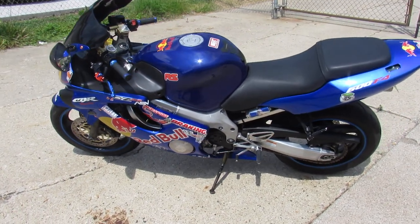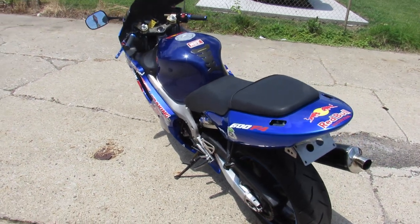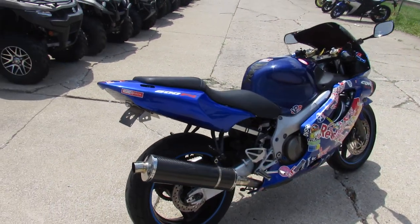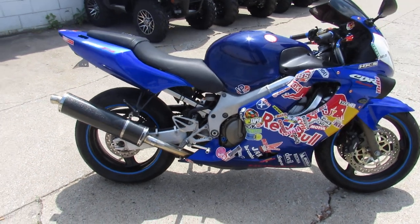Hey fellas, it's Approval Power Sports doing some videos on our used sport bikes. We've got over 450 used bikes in stock, guaranteed financing, out of state financing, nationwide shipping. This one is a 2000 Honda CBR600. We've got this thing priced right at $24.99, so it won't be here long.